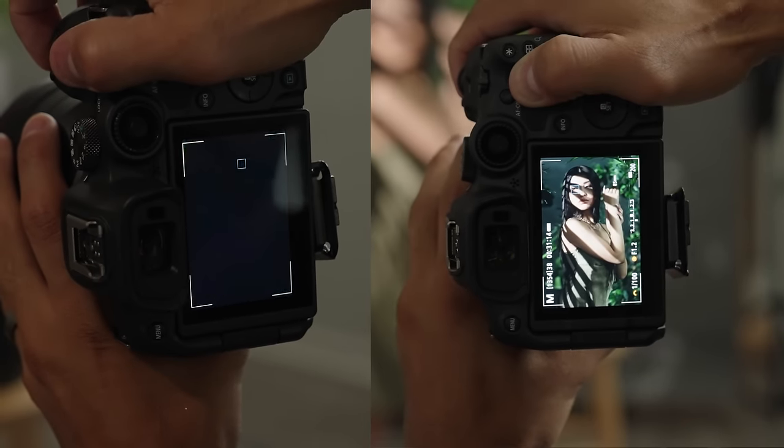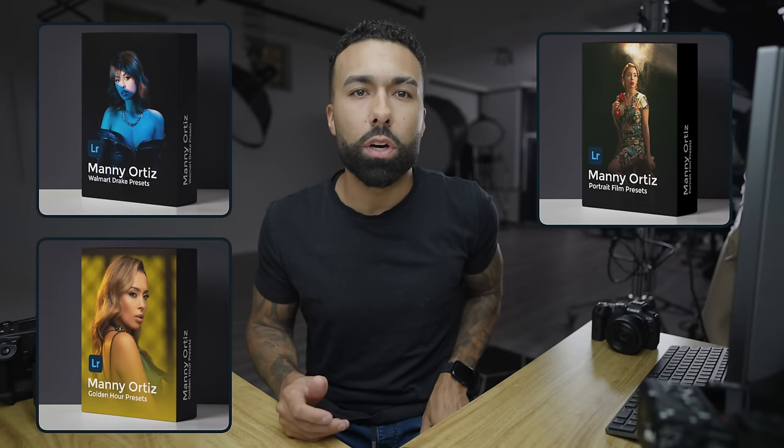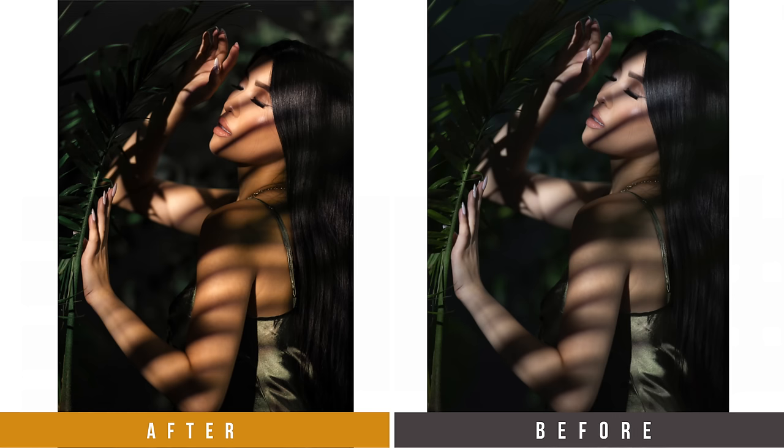This video is brought to you by Manny Ortiz. I've got presets — they're amazing. Some of the best out there, I promise you that, including the Golden Hour Lightroom presets, my latest ones. Check out the link in the description.